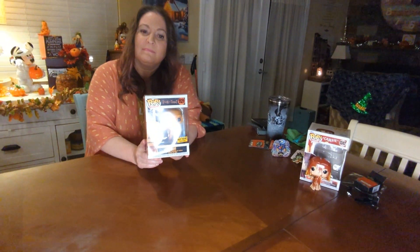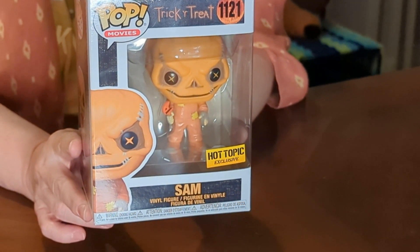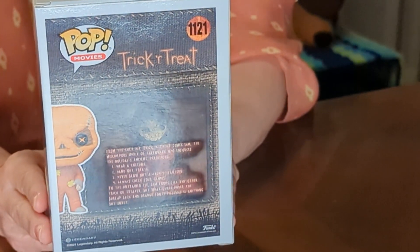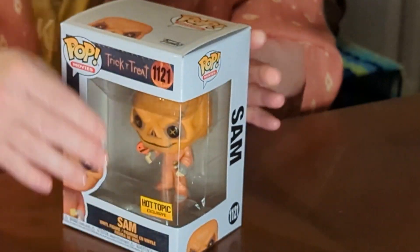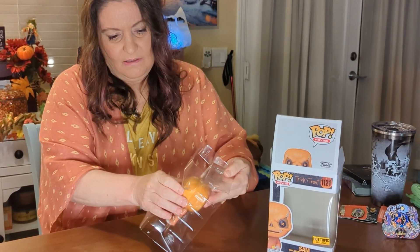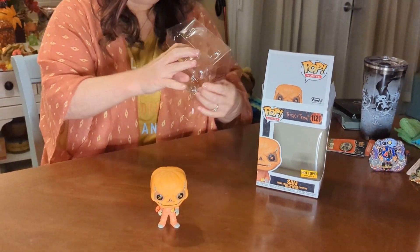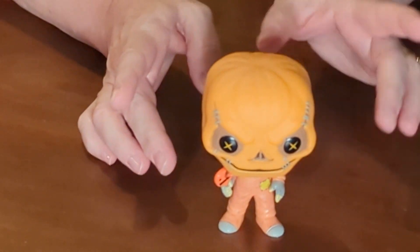The next one is Trick-or-Treat. I'm going to take it out of the box too. This is Sam — yeah, I guess his name is Sam. He's got a big pumpkin head and his little lollipop right there.